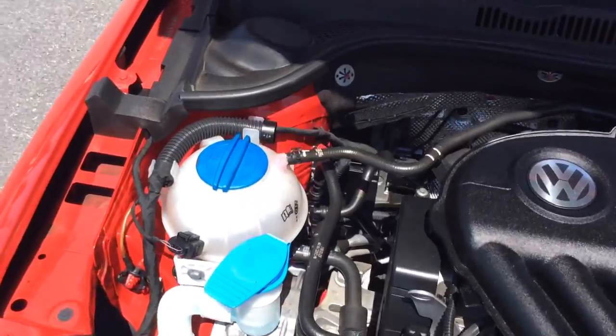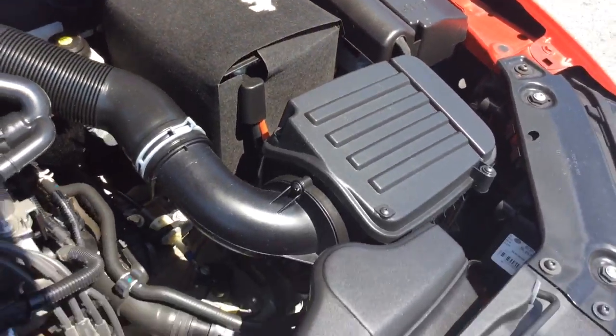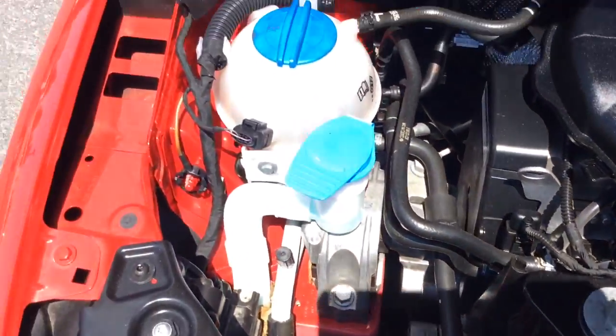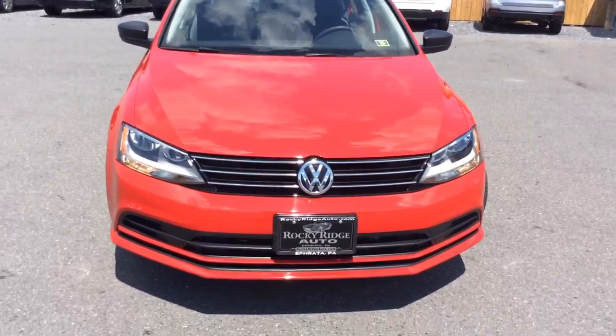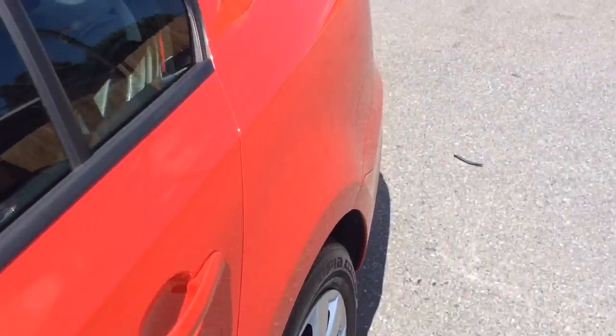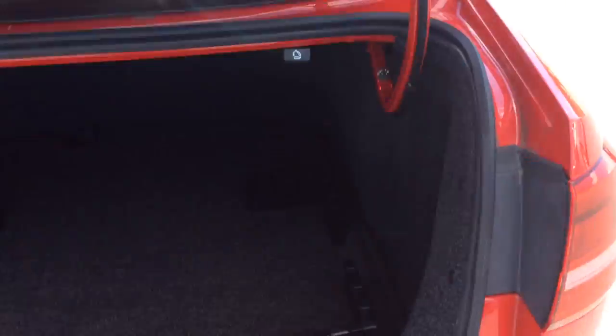This Jetta we just recently got in, so it's in the process of going through our in-house service department. When it's done, it'll have a fresh Pennsylvania state inspection and a fresh oil change, so it comes fully serviced and inspected and ready to go. The other advantage to buying a 2015 Jetta like this with just 19,000 miles is it comes with all remaining Volkswagen factory warranty — you'd still have coverage under their five-year, 60,000-mile powertrain, and also the remainder of their three-year, 36,000-mile bumper-to-bumper, so you have full coverage left.